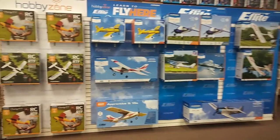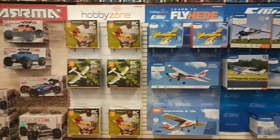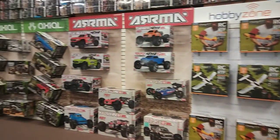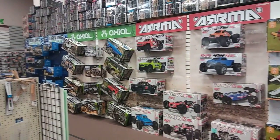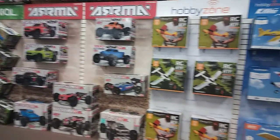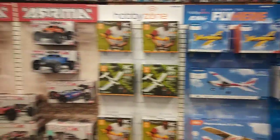Hey guys, this isn't RC car related exactly, but I saw this setup at Hobby Town and I think they got a really, really nice setup. I think these manufacturers are really stepping up and making things look nice and more presentable than just having boxes on the shelf.